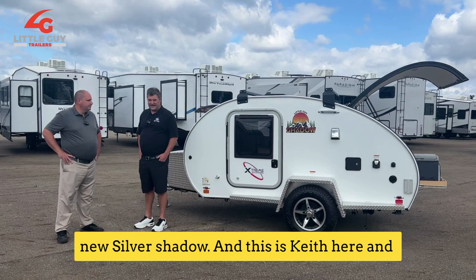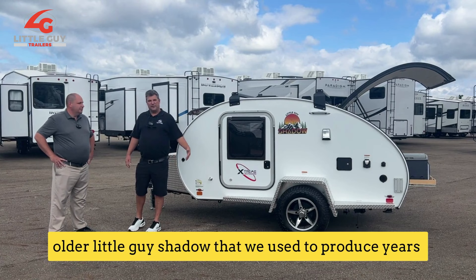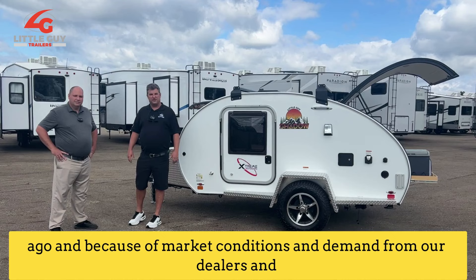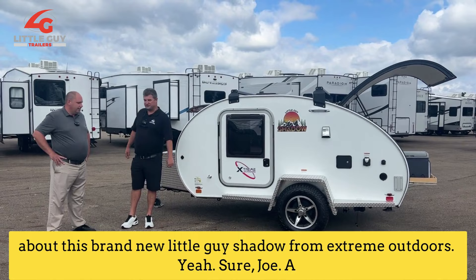This is Keith here. He called me the other day and was telling me how excited he was about what we've done with the new Shadow. He actually owns an older Little Guy Shadow that we used to produce years ago. Because of market conditions and demand from our dealers and customers, we decided to bring it back. So Keith, why don't you just point out a couple things that you find very exciting about this brand new Little Guy Shadow from Xtreme Outdoors.